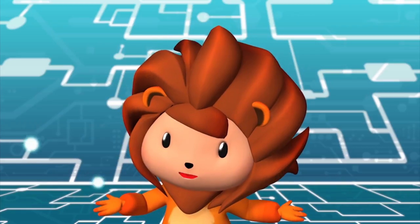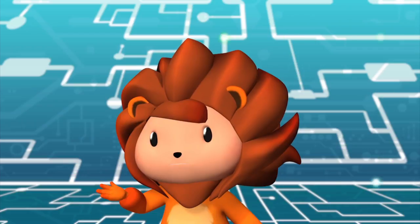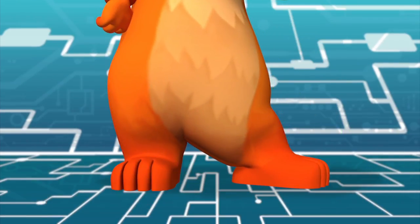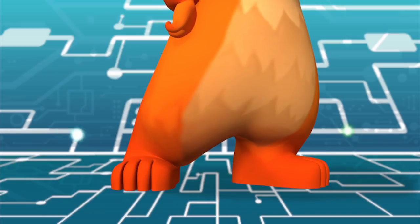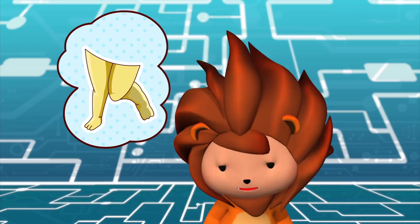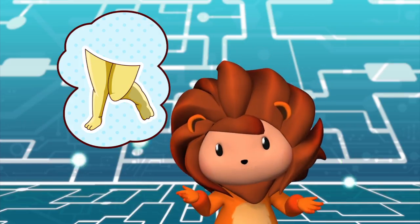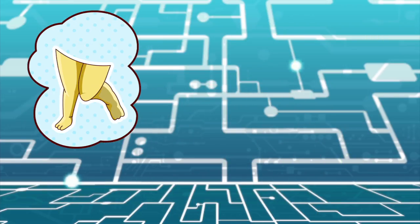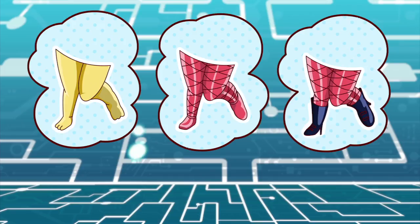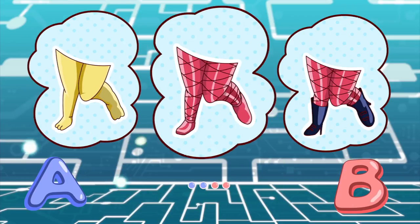Let me think if I can give you a few examples of algorithm in real life. Can you think of a few examples too? I got one! How about wearing your shoes? Do any one of you wear your socks after wearing your shoes? No! That would be very silly. To wear your shoes properly, first you have to put on your socks, then you wear your shoes. Step by step. See? Step by step.